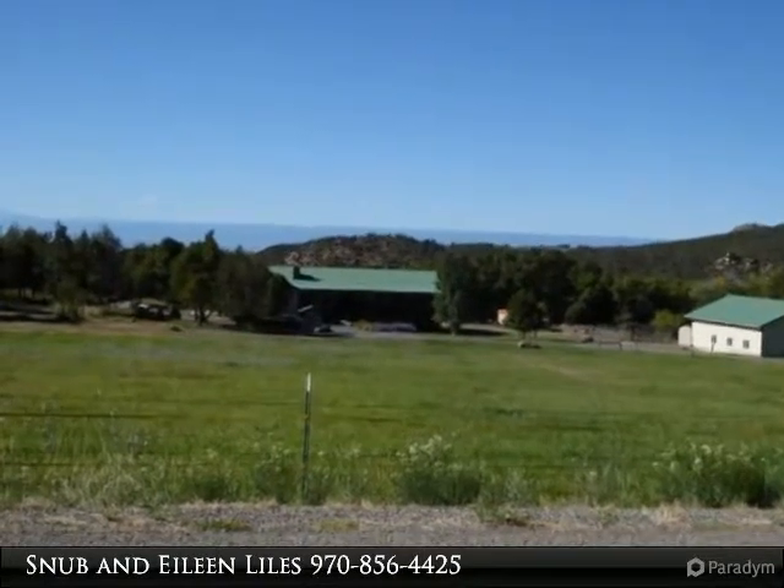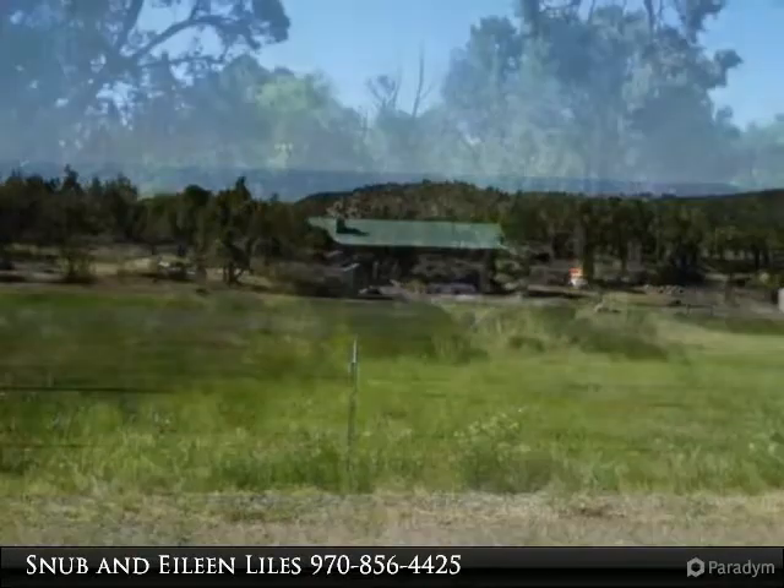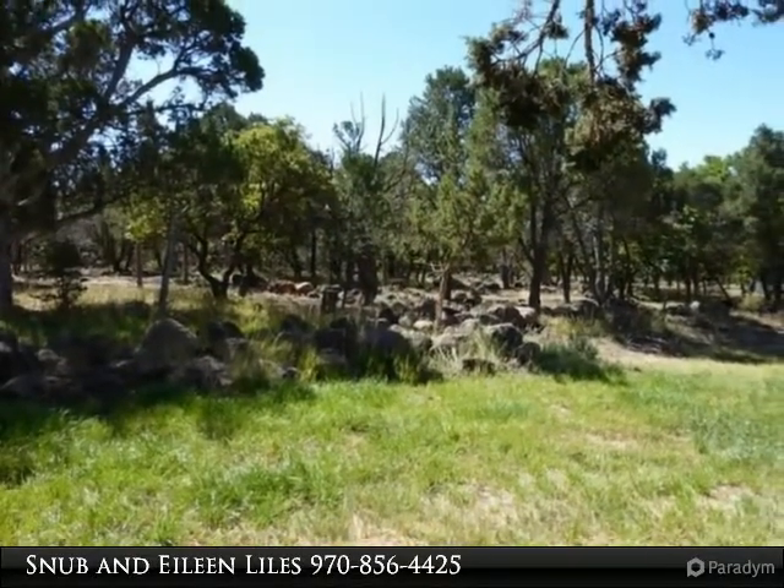This type of special property is a rare find. Private 39-acre estate with approximately 22 acres of irrigated pasture and live running water year-round.